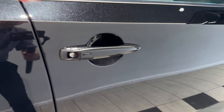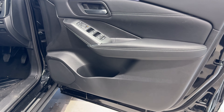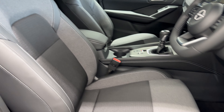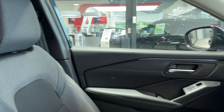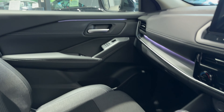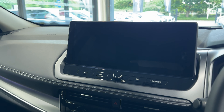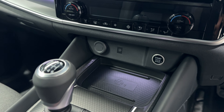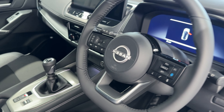Let's take a look inside the front. Here we have the infotainment screen with Android Auto and Apple CarPlay, climate controls, wireless charging pad, electronic handbrake. I love that steering wheel.